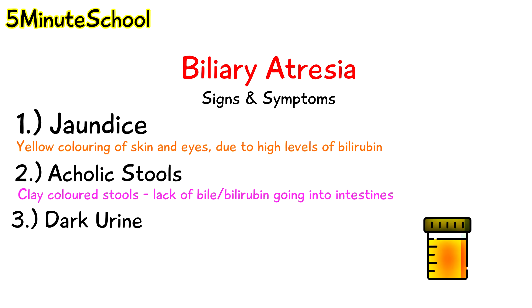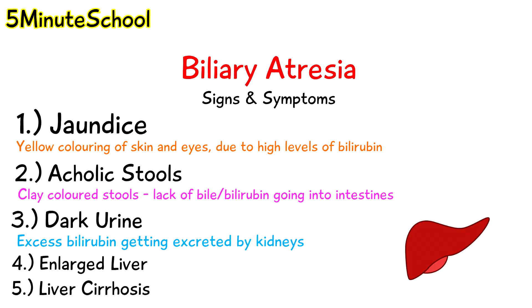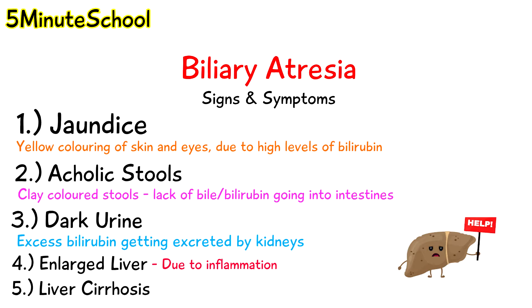We also have dark urine, which is due to the fact that bilirubin is getting filtered by the kidneys and excreted in the urine, giving this dark-coloured urine appearance. We can also have an enlarged firm liver, which can occur due to inflammation of the liver and liver cirrhosis over time, caused by scarring of the liver tissue.